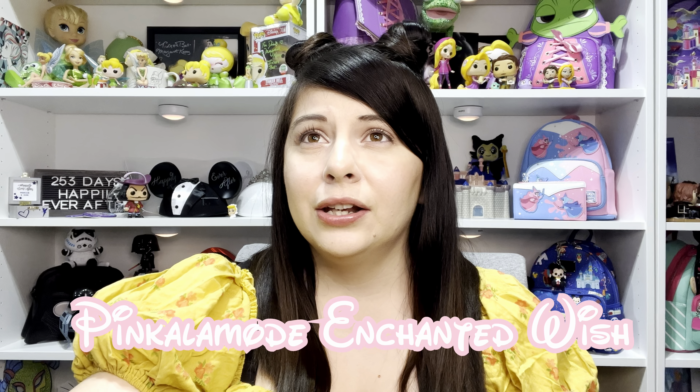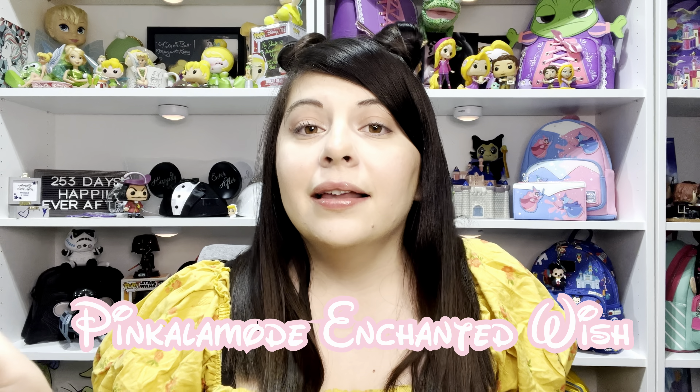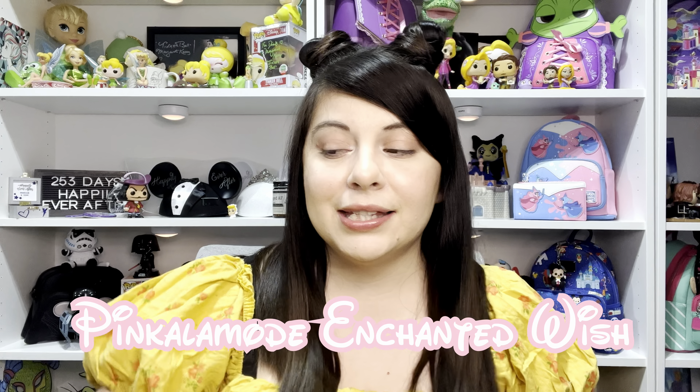I wasn't expecting this package — I had no idea about it, it was all Marcus. You guys can thank Marcus for this unboxing today. We have this nice little unboxing to do, and this is for the Pink Alamo Enchanted virtual ticket.